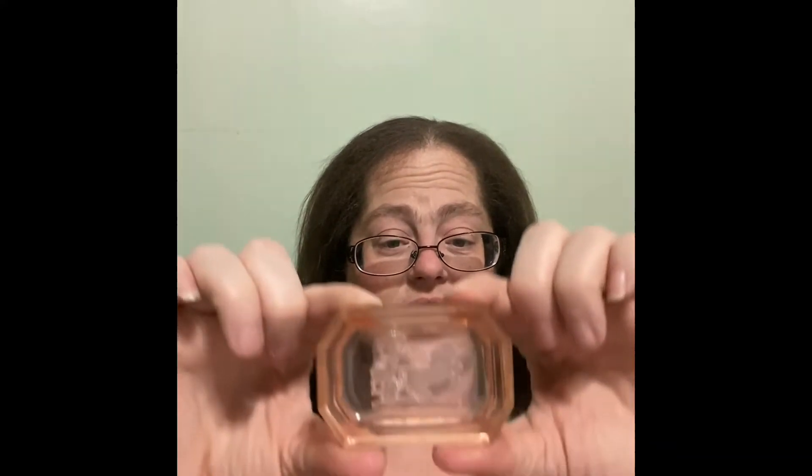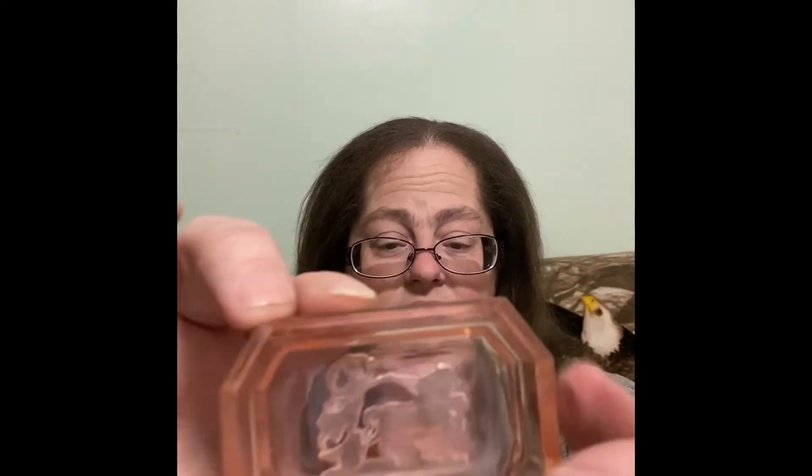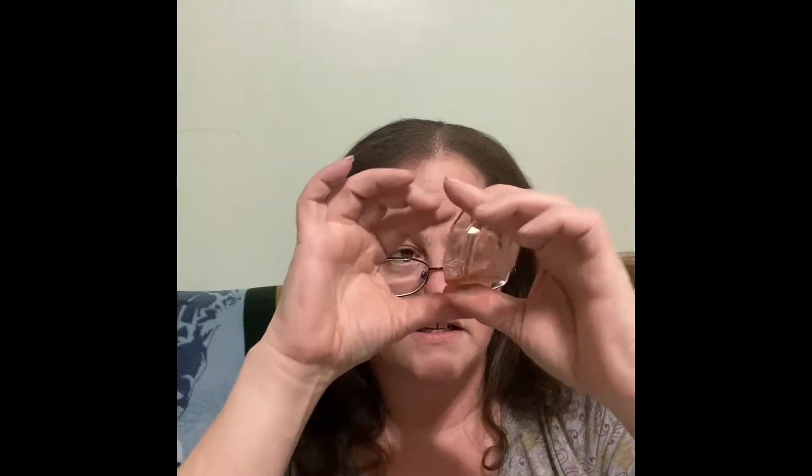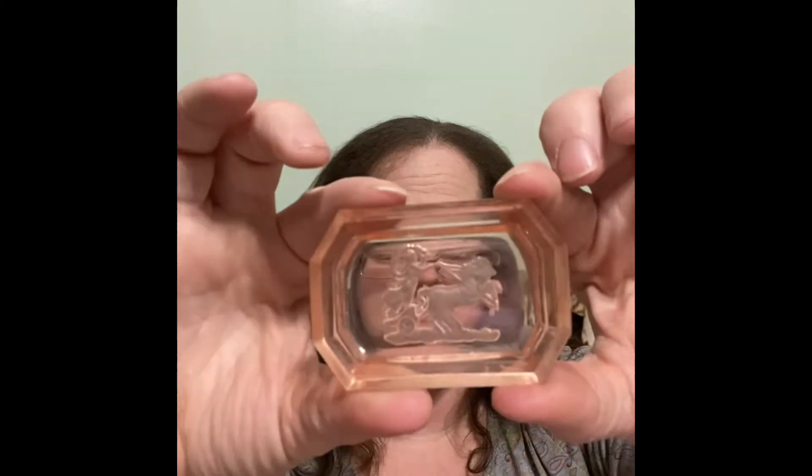I found this nice little piece — I'm assuming it's a salt cellar, but I haven't had a chance to look it up. It's pink glass — I'm thinking pink depression glass because of the design with nice lines. Inside, I think it's a chariot with horses, which I thought was quite interesting. That leads me to the pièce de résistance, that's probably all the French I remember from school.